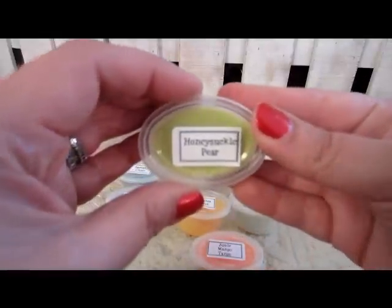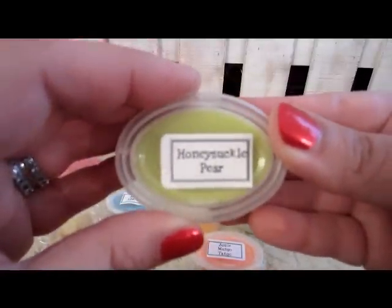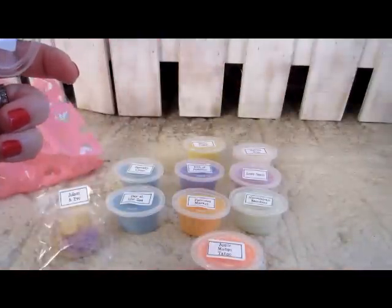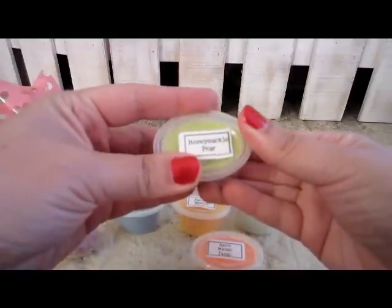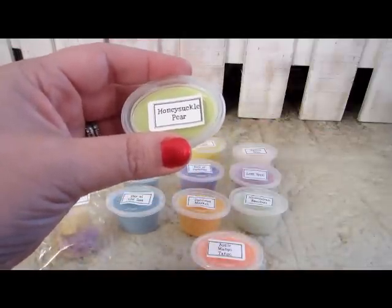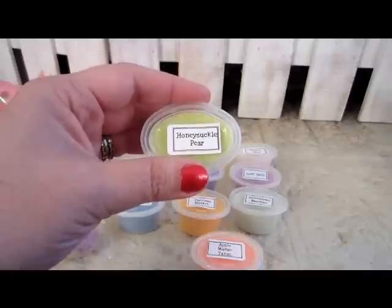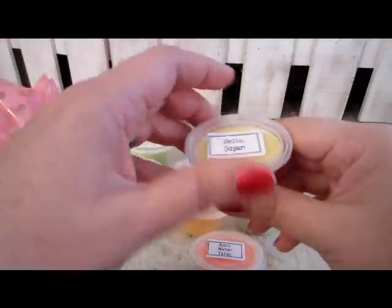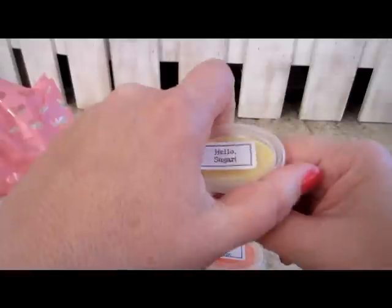This one is Honeysuckle Pear. I smell the honeysuckle but I don't smell the pear — the honeysuckle is a very strong scent. We've got some growing out in the yard, honeysuckle and jasmine, and you can smell those. So I smell the honeysuckle and not so much the pear.